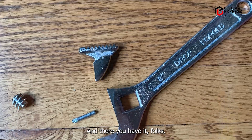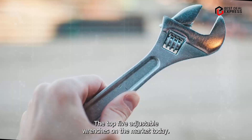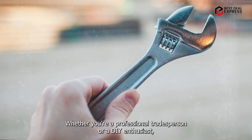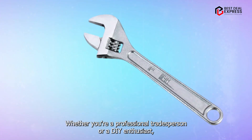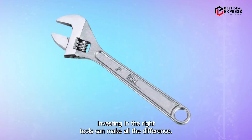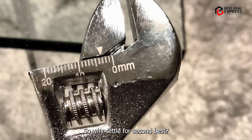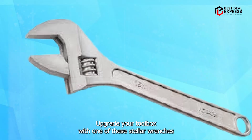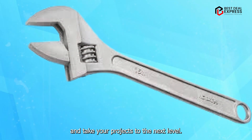And there you have it, folks — the top five adjustable wrenches on the market today. Whether you're a professional tradesperson or a DIY enthusiast, investing in the right tools can make all the difference. So why settle for second best? Upgrade your toolbox with one of these stellar wrenches and take your projects to the next level.